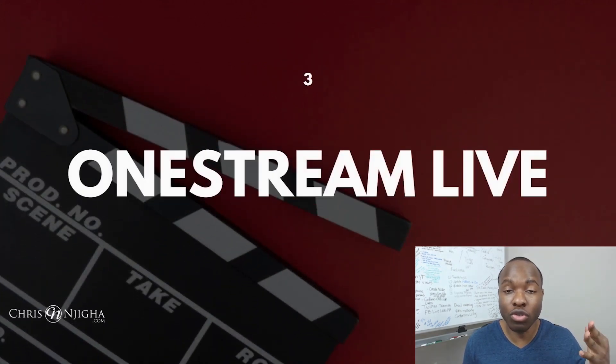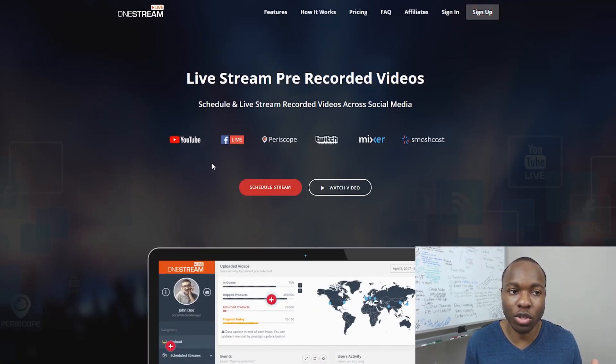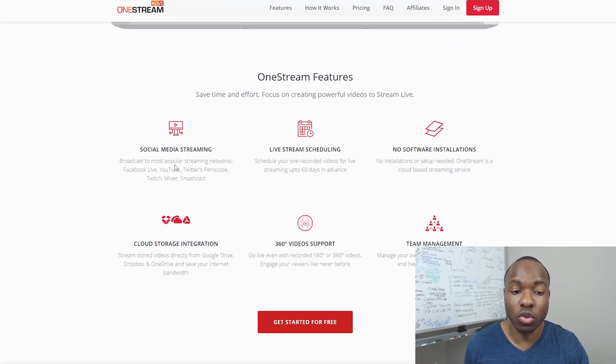Number three on my live stream tool list is a tool called OneStream Live. OneStream Live is a company that allows you to live stream pre-recorded videos, and they support YouTube, Facebook, Periscope, Twitch, Mixer, and more. You can do social media streaming, live scheduling up to 60 days in advance, it's cloud-based, and it supports 360 videos.